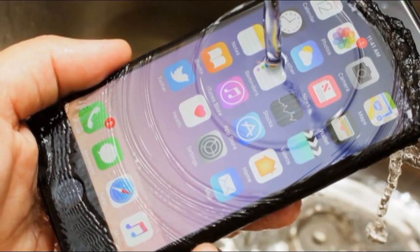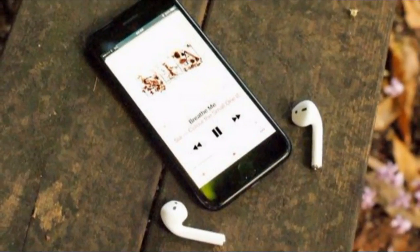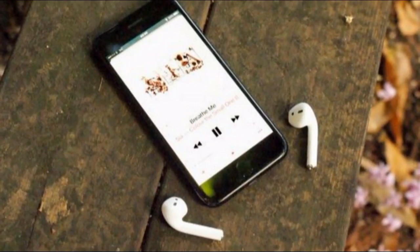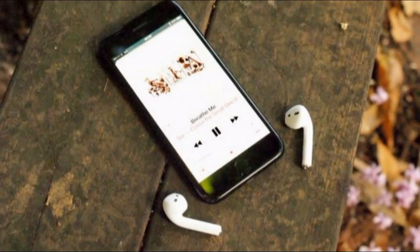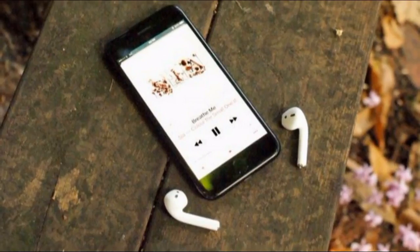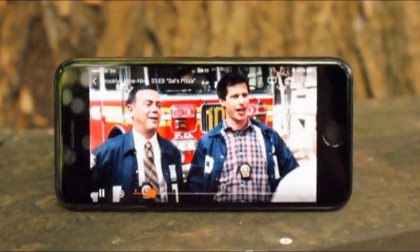No longer is the iPhone 7 considered a flagship smartphone in Apple's stable — instead it's now the entry-level option, which is great news for those in the market for a cheap iPhone. While it may have been replaced by two separate generations of iPhones, with a lower price tag and the latest iOS 12 software onboard, the iPhone 7 is still very much a viable option for those looking for a slice of Apple's smartphone pie.